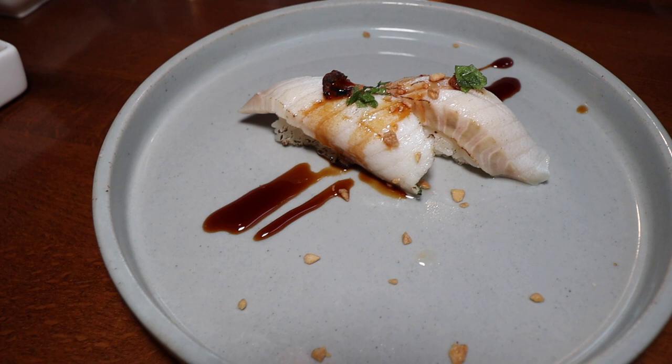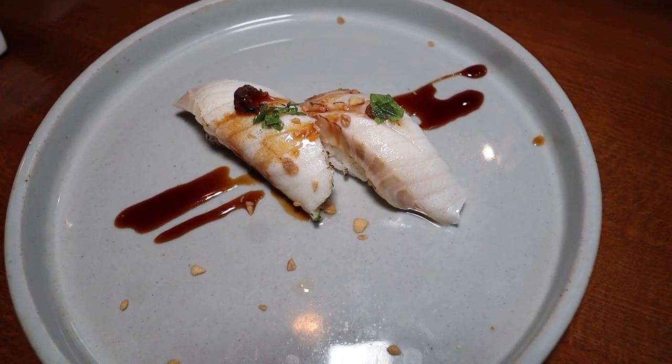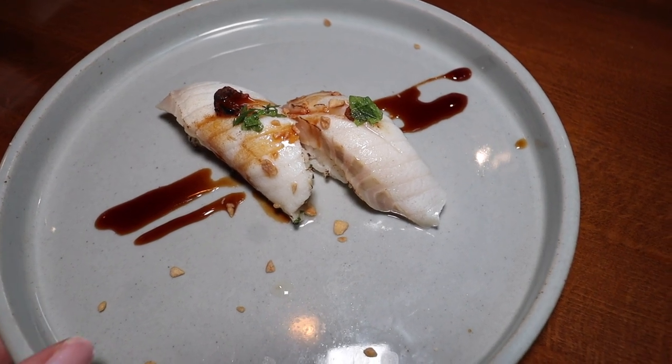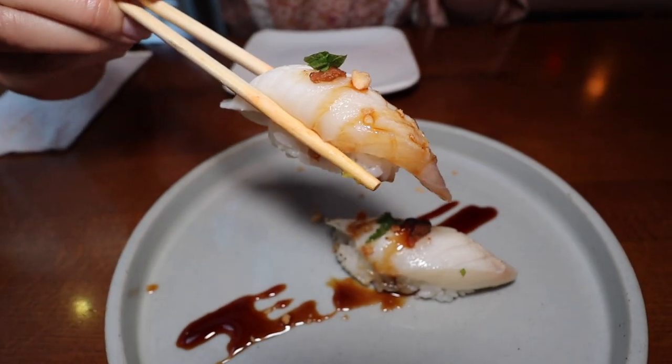This is the black cod sushi. There is fried garlic chunks on top and it's drizzled in a miso paste. Dip this in some more of that miso paste — it's like nice and gooey. This black cod is actually quite flavorless, but it has a nice texture. It's very soft to the bite, and I really love the miso paste.